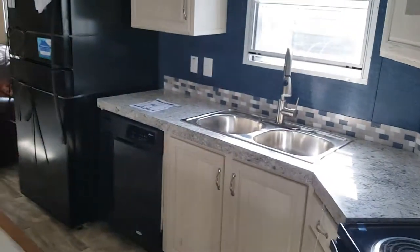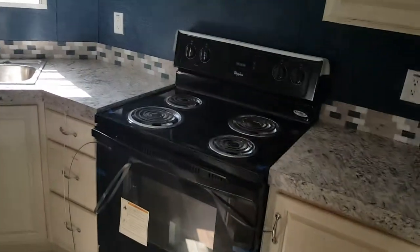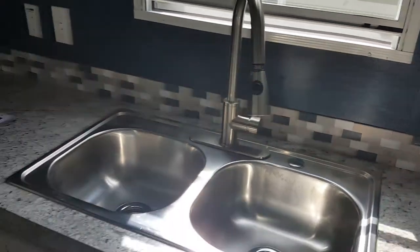Remember, all of our units come with the included refrigerator, dishwasher, and electric stove range. This one has a nice big kitchen faucet and an island right here in the center with a big cutting board right there.